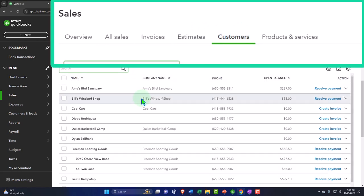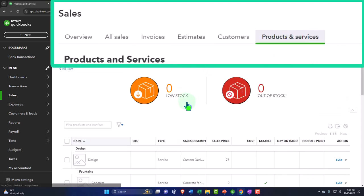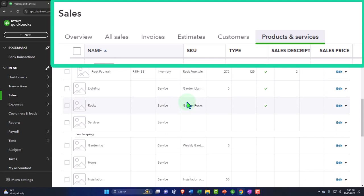The Customers tab is important for tracking accounts receivable — when we do work, send out invoices, and clients haven't paid yet, we need to track who owes us money. Then we have Products and Services — the items we use to populate invoices, the goods and services we sell.